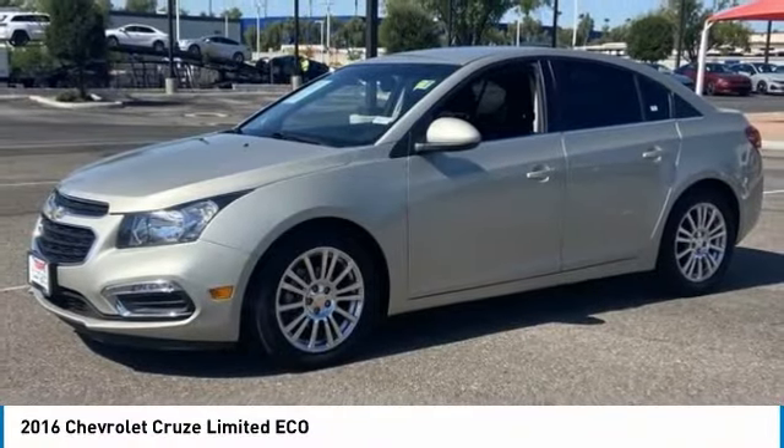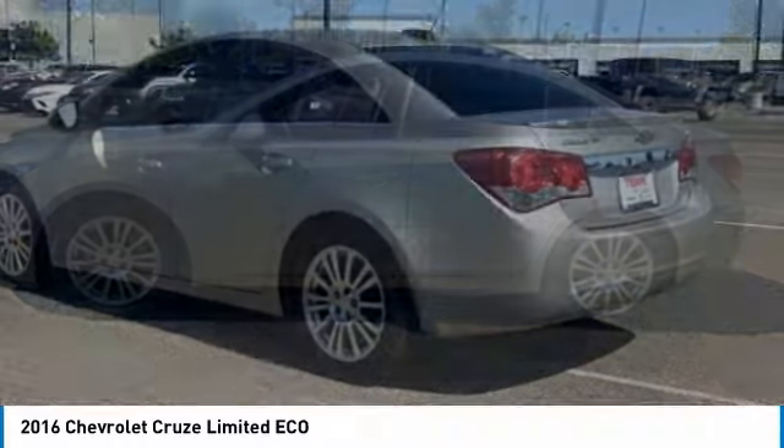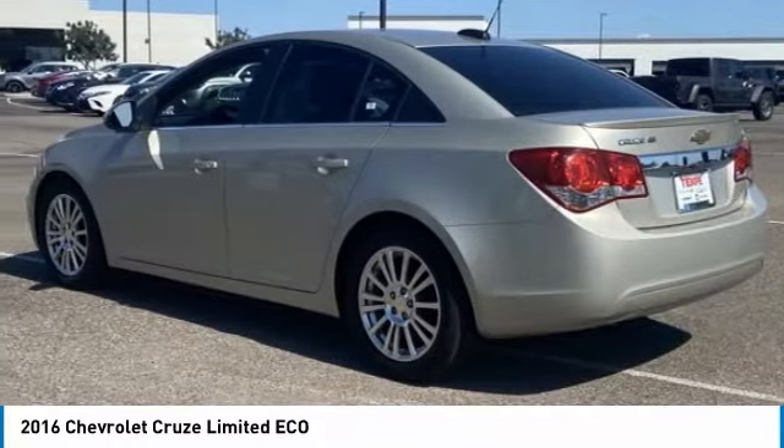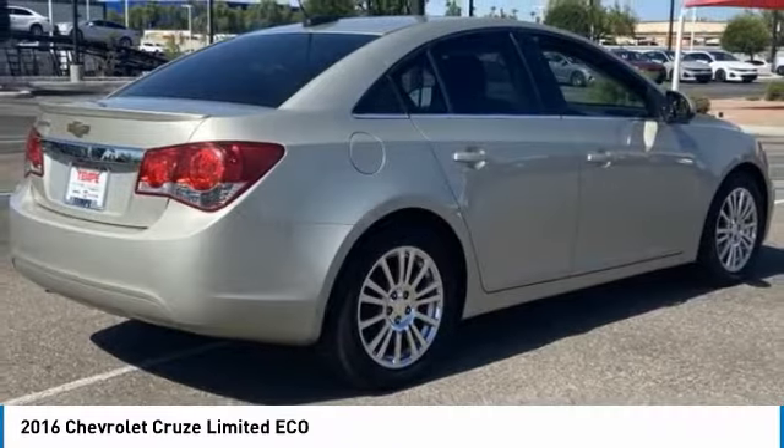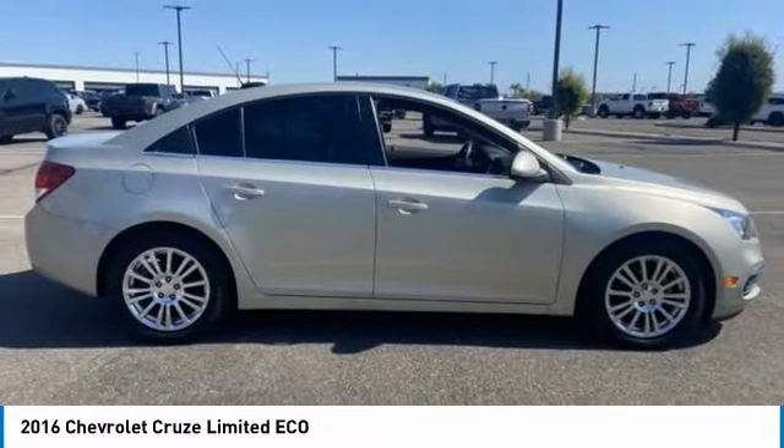You are going to love the 2016 Cruze. The Cruze Blueprint calls for more than you'd expect. This vehicle has less than 70,000 miles. Here are some of this vehicle's great options.